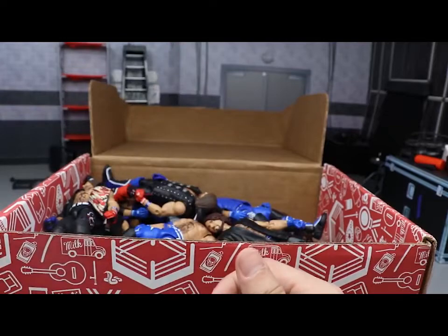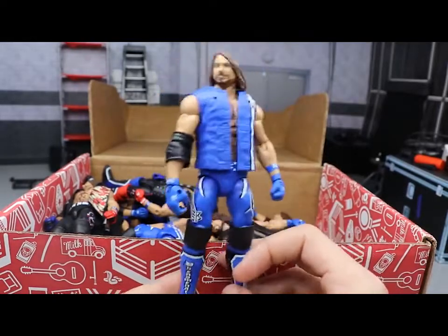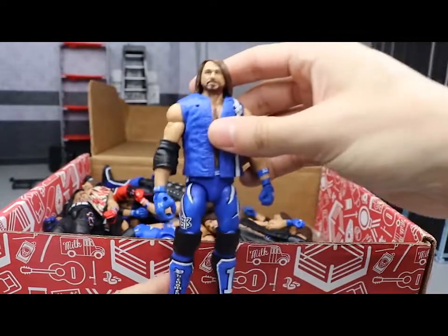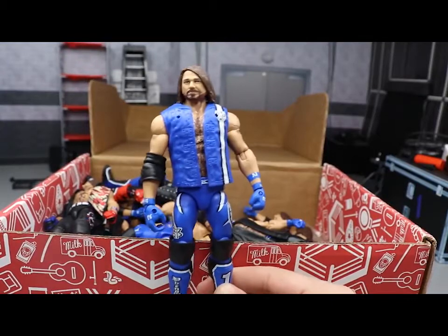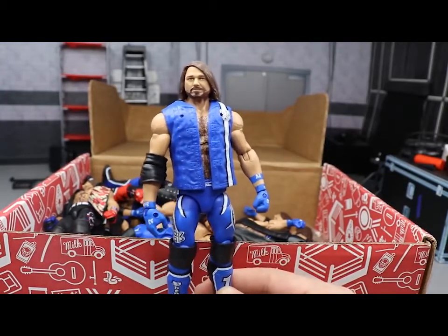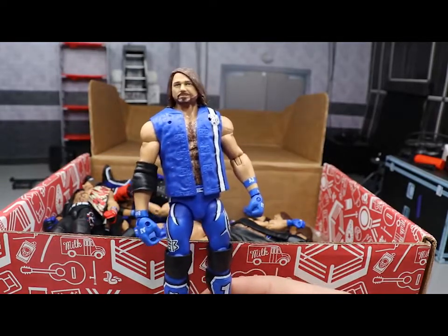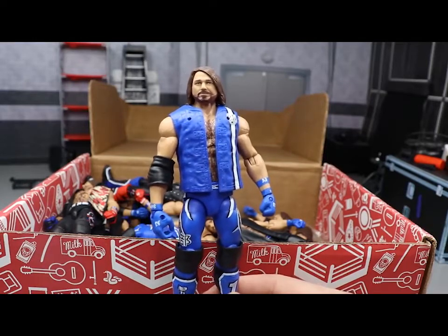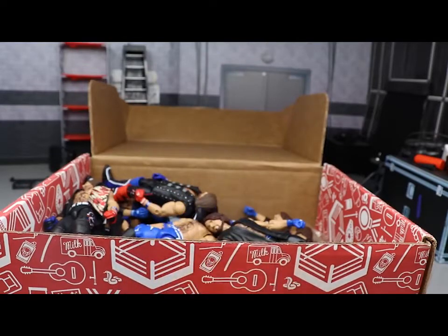Next up we have the Survivor Series AJ Styles Elite - the one that hit Walmart forever ago and is now showing up on Ringside. It does have the weird kick pads - remember, he was supposed to wear this at Survivor Series and all we had were promo pictures. Everybody was like, when the hell is this from? He ended up not wearing it at Survivor Series, and then wore it later on. There it is in all its glory with some black open knee pads.